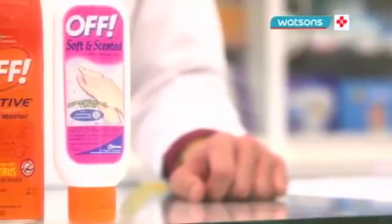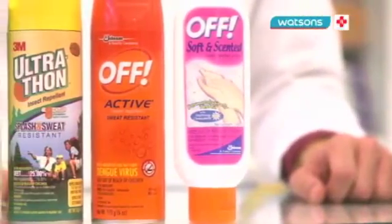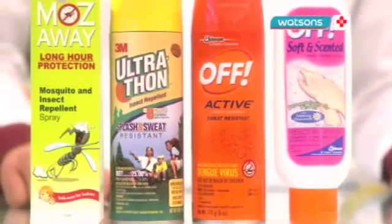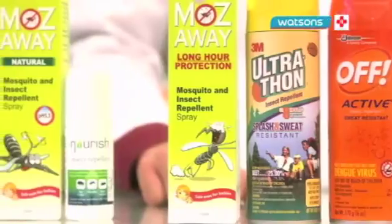In the market, there are many different insect repellents. They are either chemical-based or contain natural products. The chemical-based ones either contain DEET or Picaridin. The higher the concentration, the longer the protection. The length of protection is about 2 to 4 hours. They can be used in children 2 months and above.